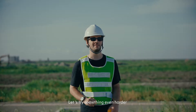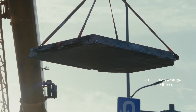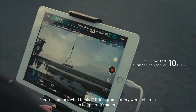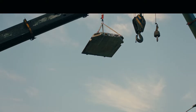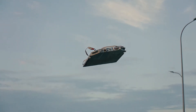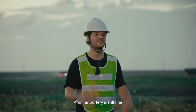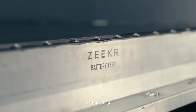Let's try something even harder. Please imagine what if this 710-kilogram battery were to fall from a height of 10 meters. Wow! What an amazing test! And this battery is still fine — there is no fire, no smoke, no exploding.